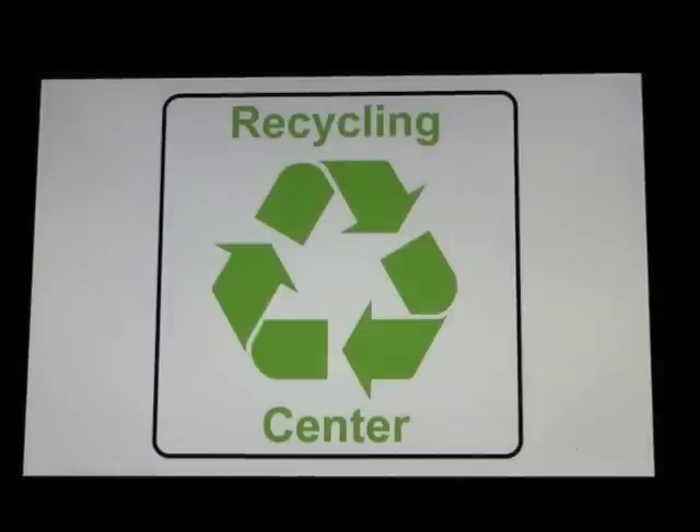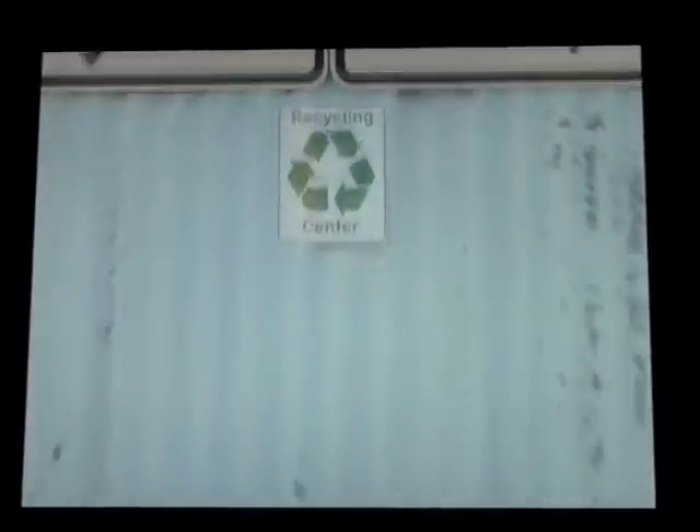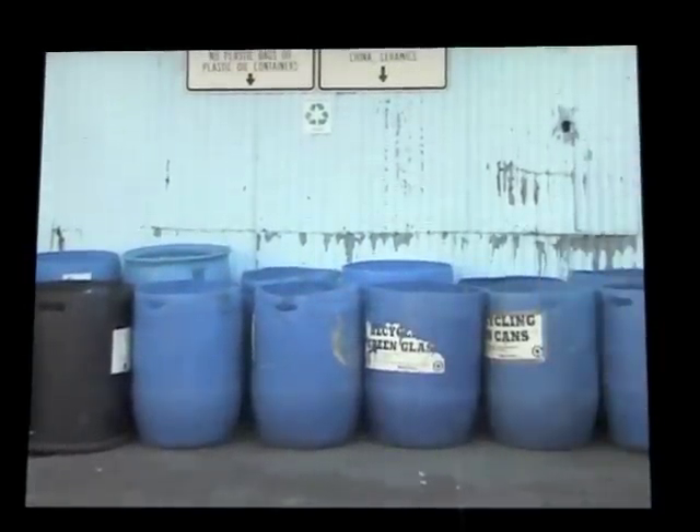Recycling Center. This sign says Recycling Center. When you see this sign, it indicates that there are several different containers that should be used to hold recyclable objects, such as aluminum cans, plastic bottles, and glass bottles.